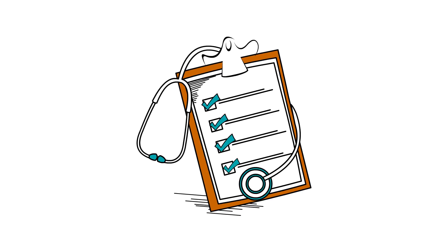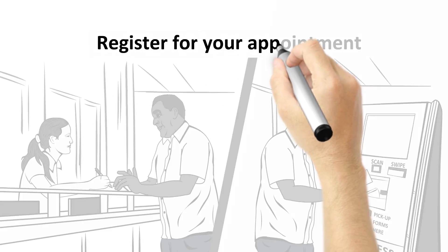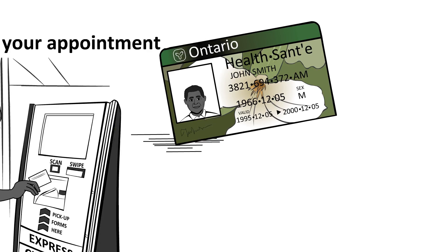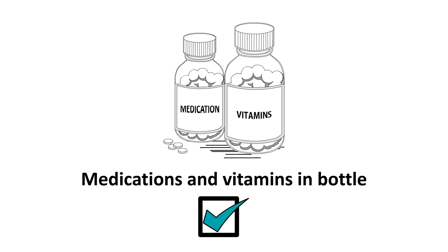If you're coming to a clinic, make sure you come in at least 20 minutes before your appointment and register at either our registration kiosk or desk. Remember to bring your health card and any medications, vitamins, and supplements in their original bottles.